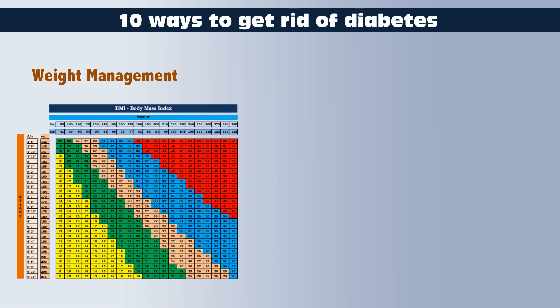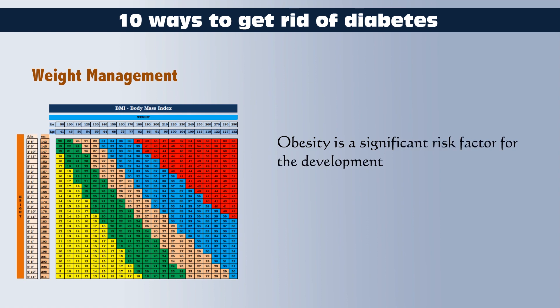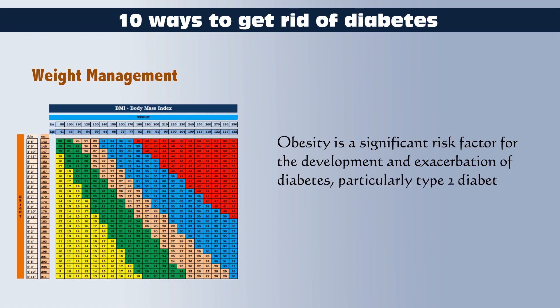Weight Management: Maintain a healthy weight, as excess weight can contribute to insulin resistance. Obesity is a significant risk factor for the development and exacerbation of diabetes, particularly type 2 diabetes. Here's how obesity affects diabetes.